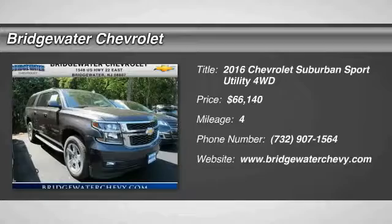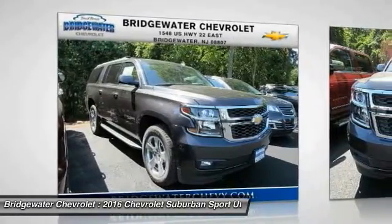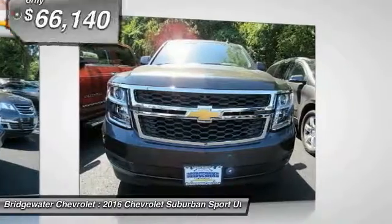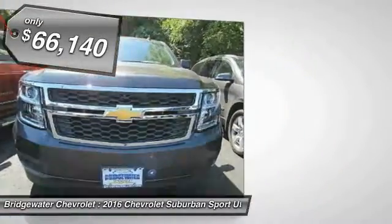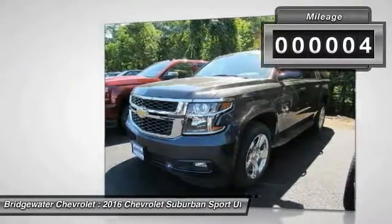2016 Suburban. The Suburban excels at towing heavy trailers, hauling loads of people and gear, and enduring hard use and rugged terrain — and is priced below $70,000. This vehicle has less than 100 miles.